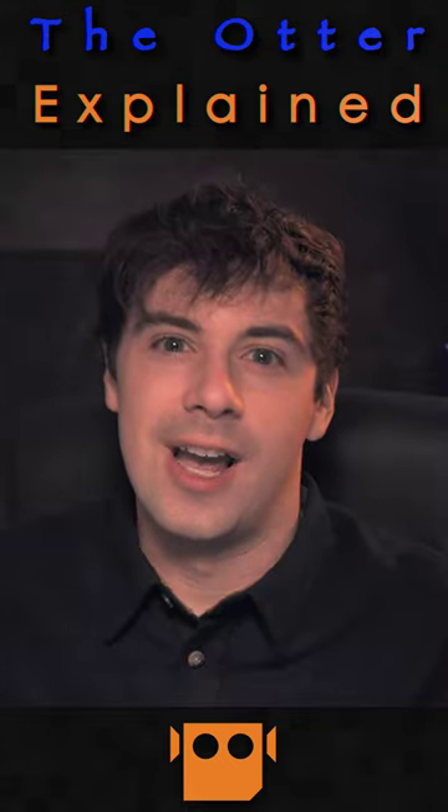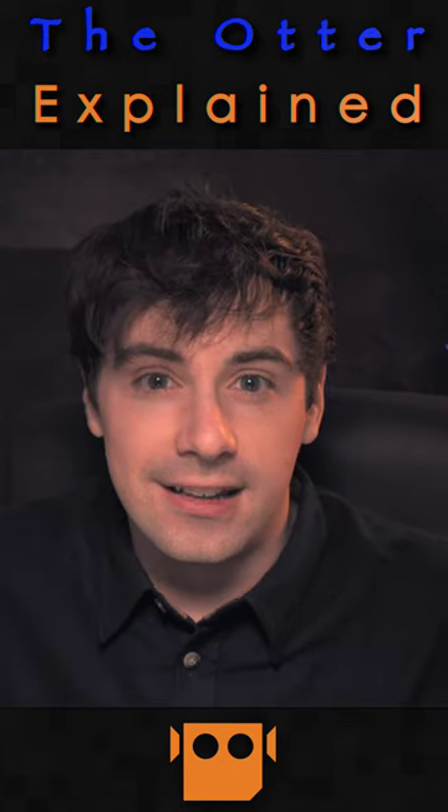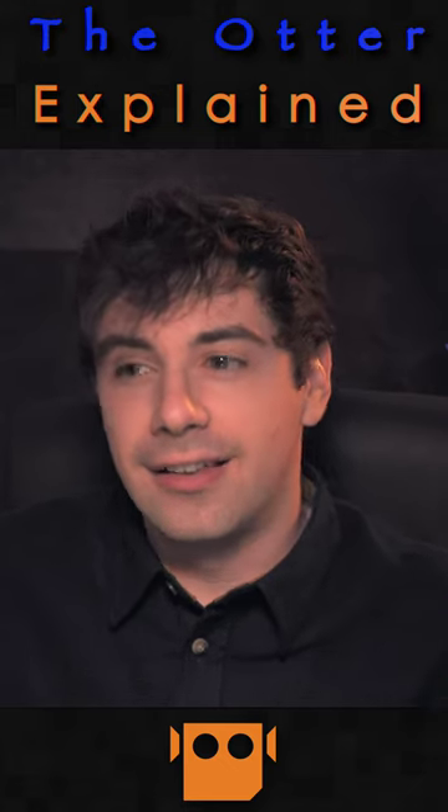I like that we have an otter in Avatar. I don't like that we haven't seen it in Avatar yet, but I like that it's out there.